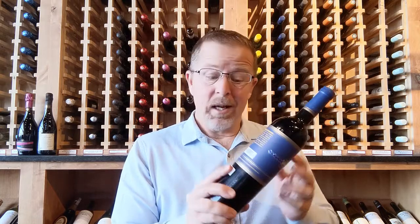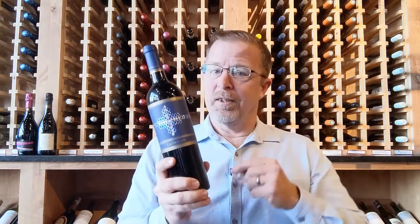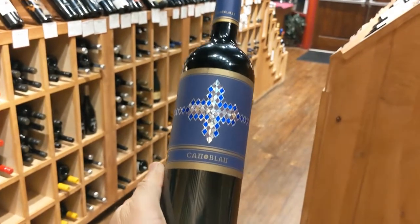This wine is 40% mazuelo, which is carignan, grown on a sandy clay soil. It's 40% syrah grown on chalk soils, and then the remaining 20% is garnacha, and it's grown on those slate soils, known locally as licorella. And then they blend the three together.